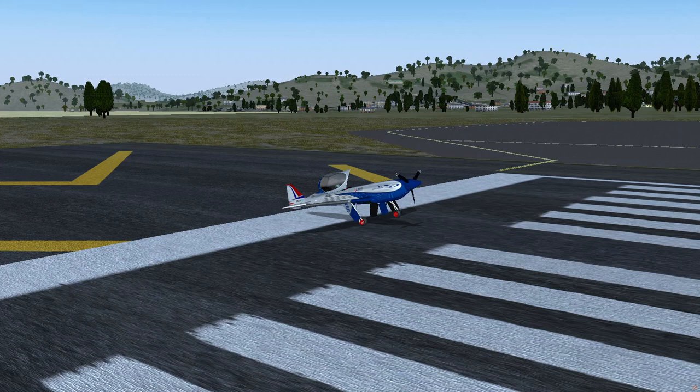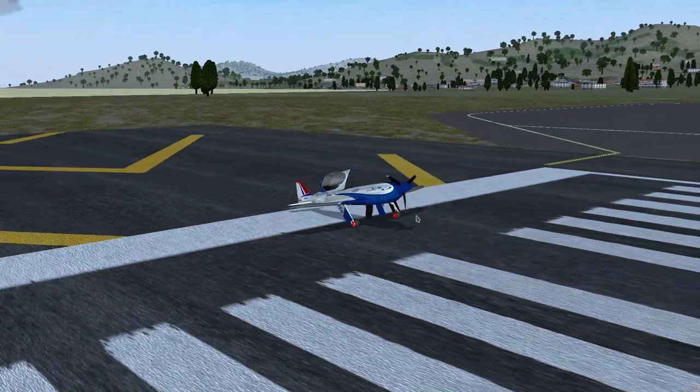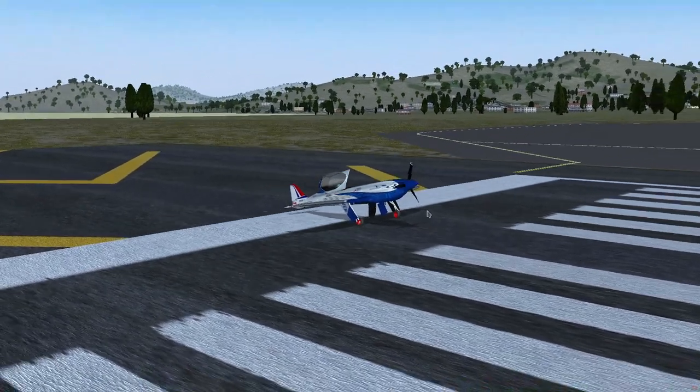Hello everyone. Welcome back to DoorDick Kitty. At the beginning of this month, a challenge has been published to fly from Ibiza Airport to Granada Airport using this plane right here, the Rolls-Royce XL Electric Aircraft.